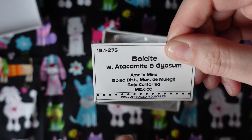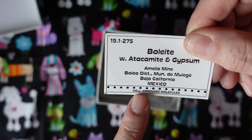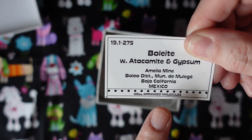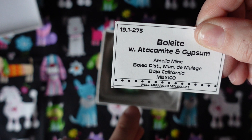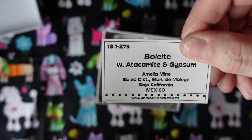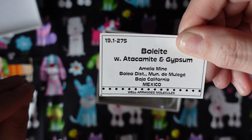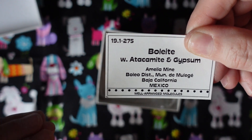It's from the Amelia Mine in Baja California, Mexico, and this comes from Well-Arranged Molecules — that's Kevin Downey's website. Kevin Downey is another dealer I've bought a number of minerals from, and he has actually been a wonderful mentor for me in growing my mineral collection.